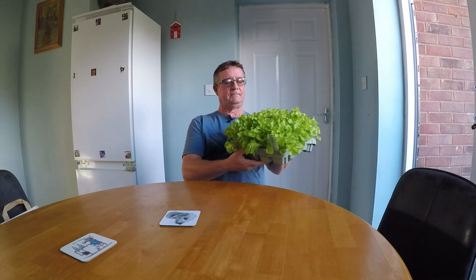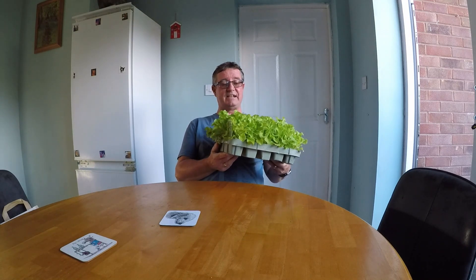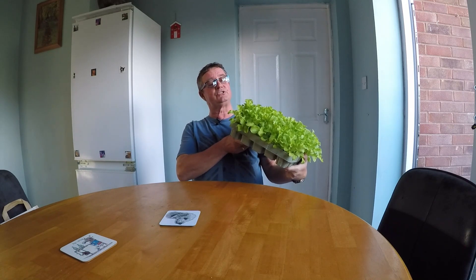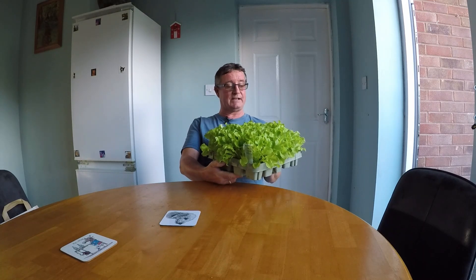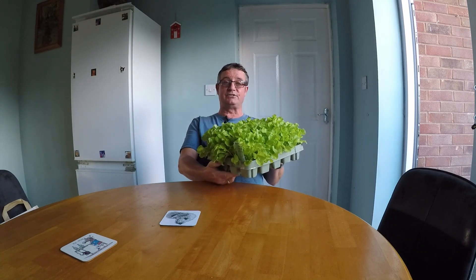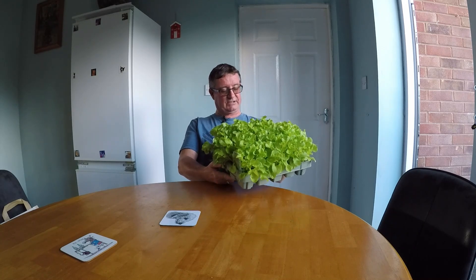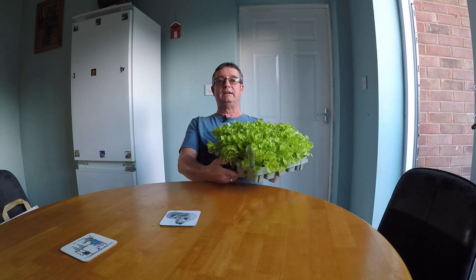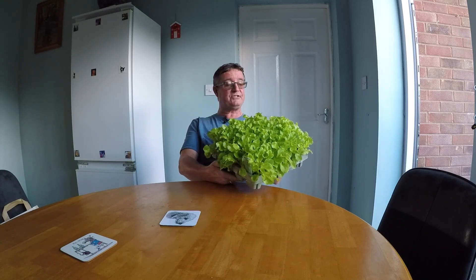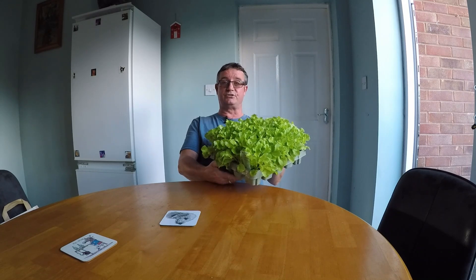I've got some lettuce that needs to go out — this is salad bowl. It was sown on the 21st of August; today is the 18th of September. What I'm going to do with these is put some into the veg truck — I've got a little bit of room in there — and some will go round onto the allotment. I'll just pick out the best, as there are three or four seeds planted in each cell.